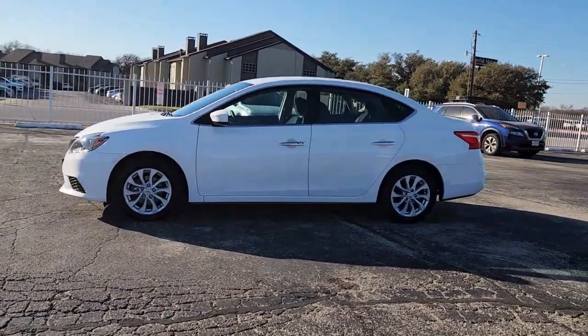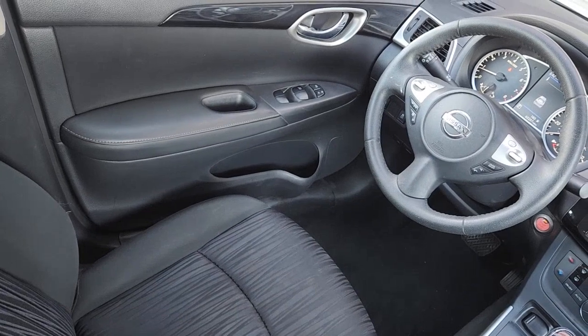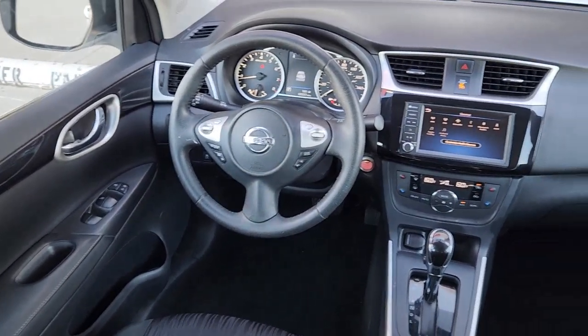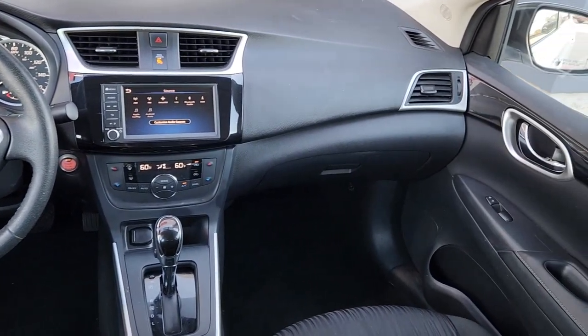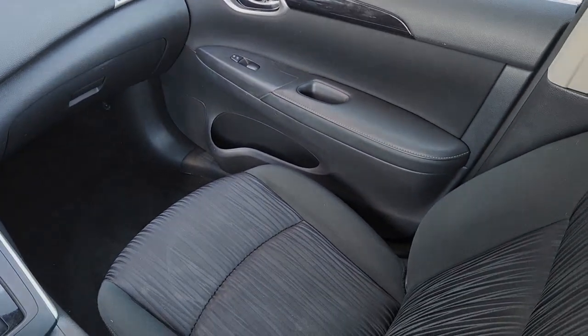These are just some of the great options this vehicle comes with: keyless entry, satellite radio, steering wheel audio controls, aluminum wheels, alarm, dual zone AC, electronic stability control, traction control, intermittent wipers, and tire pressure monitoring system.